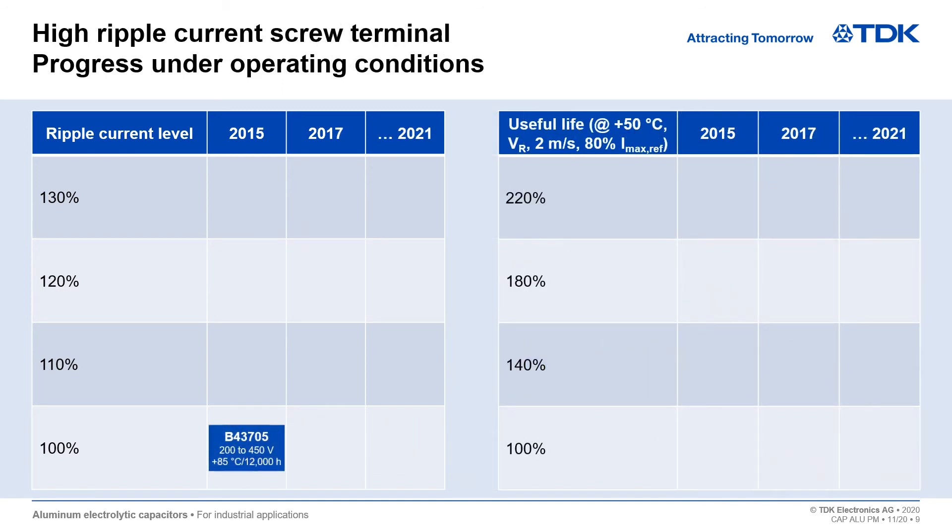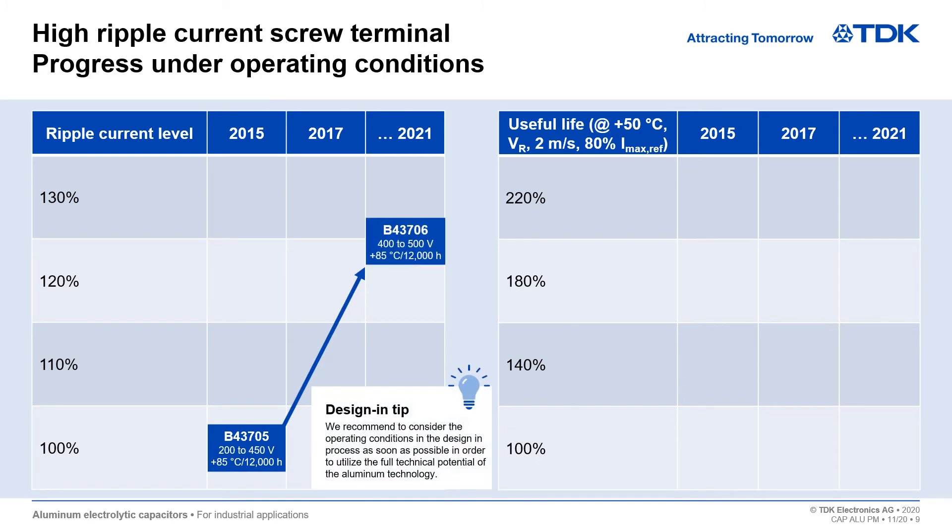Screw terminal capacitors with high ripple current from TDK help to achieve top performance under specific operating conditions. We recommend considering the operating conditions in the design process as early as possible in order to utilize the full technical potential of the aluminum technology.